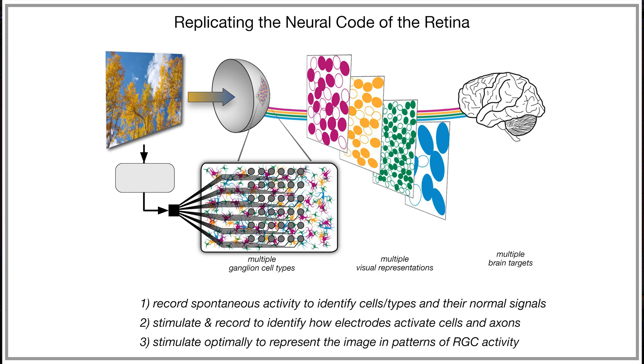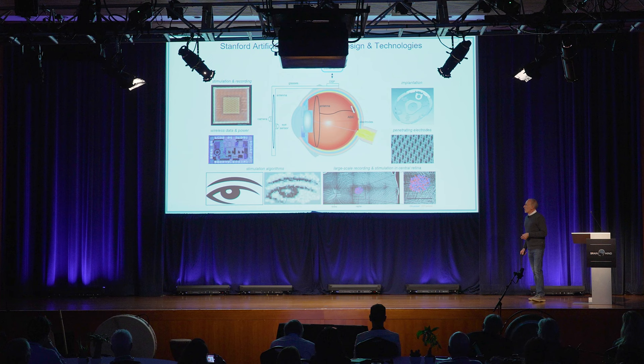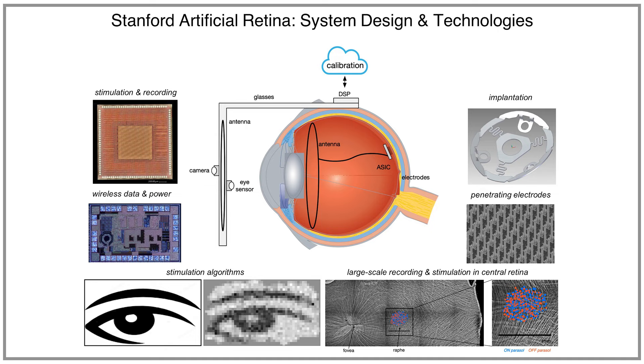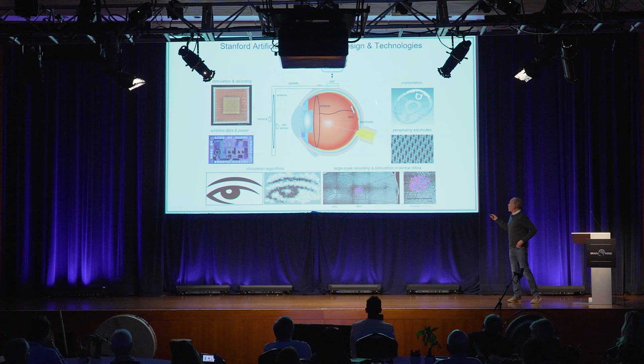This is a fundamentally bidirectional view of interfacing to the nervous system, and no device like this has been created in any part of the nervous system. We call this the Stanford artificial retina, and it involves many types of technology development: algorithms for stimulation, chips for low-power recording and stimulation on the retinal surface, wireless data and power transfer, penetrating electrodes to get closer to the cells, and surgical hardware to allow stable implantation on the retinal surface.